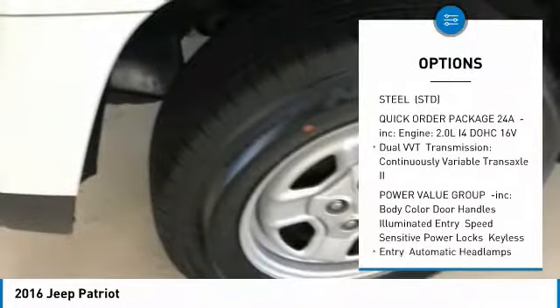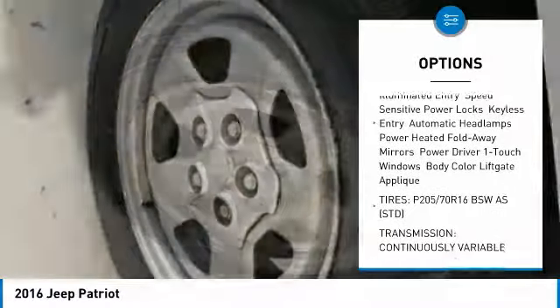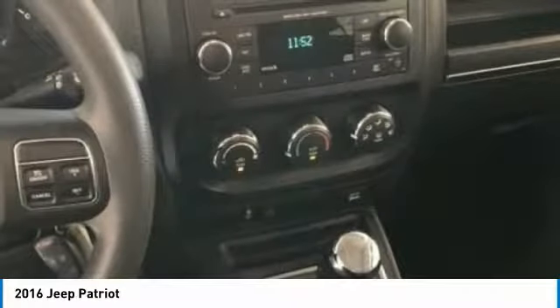Stability control, traction control, anti-lock braking system, Bluetooth, air conditioning, power steering, driver airbag, adjustable steering wheel, cruise control, auto-dimming rearview mirror, PPO.